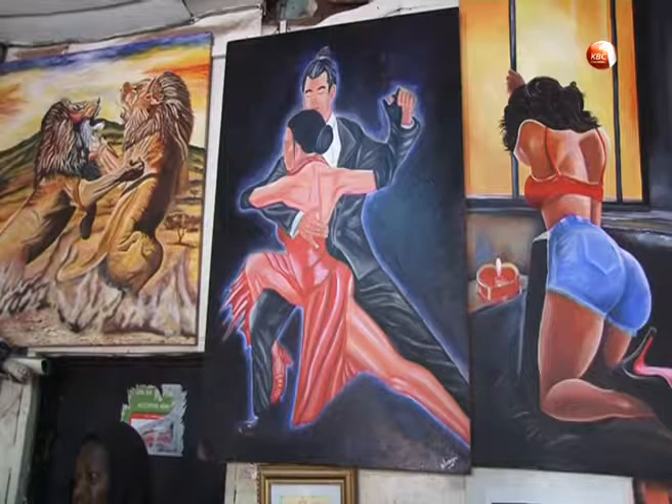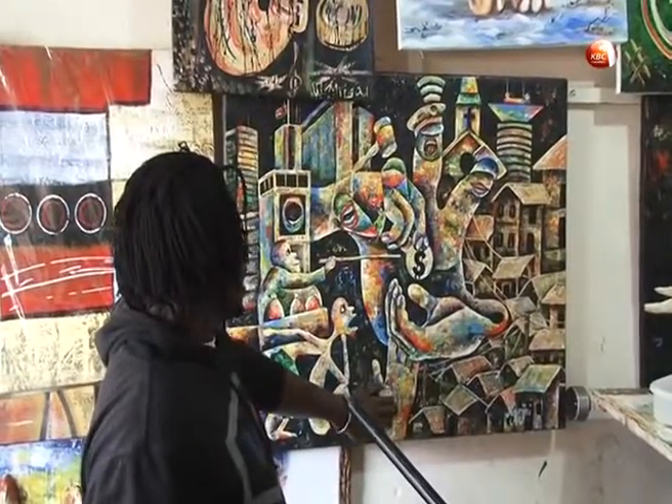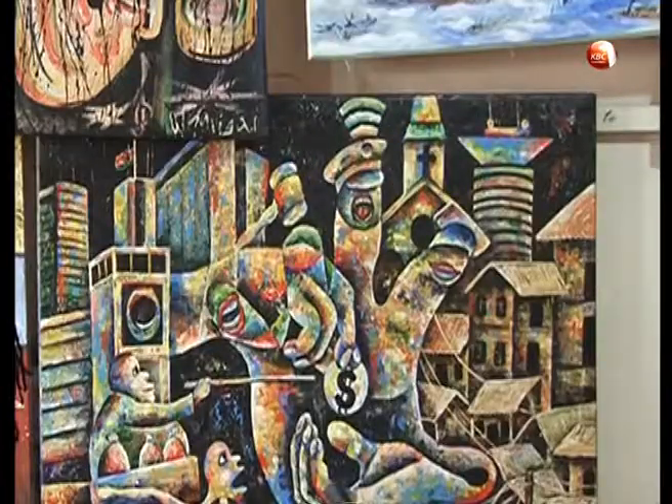It takes Ngonjiri one month to actualize an artistic idea, and for him, art just like anthology is a tool to express oneself. From the artistic display, it is clear that Ngonjiri gets his inspiration from nature and people around him, with his pieces expressing different distinctive messages.